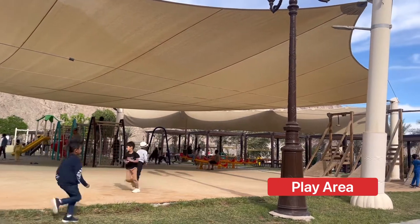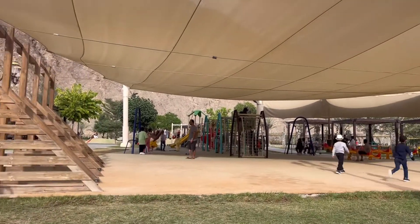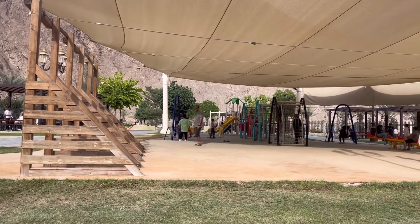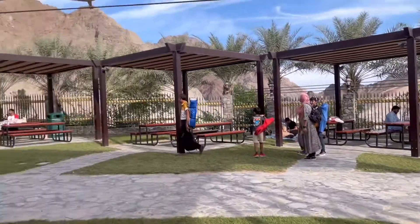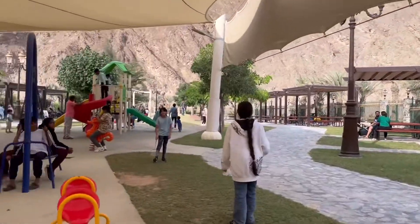Next there is a covered play area, and there are shaded sitting areas where you can just enjoy with your family while your kids play. In the play area there are seesaws, slides, and tunnels.